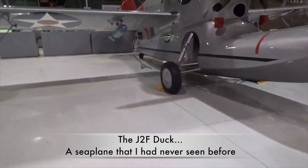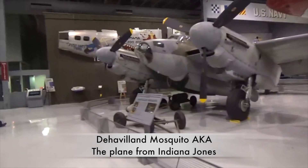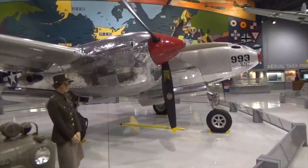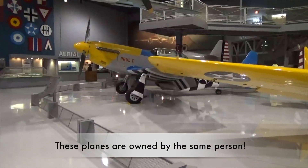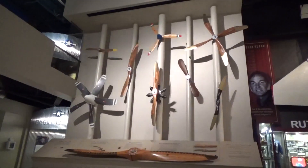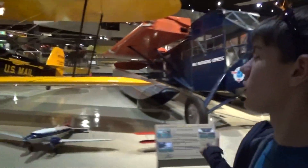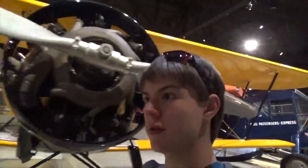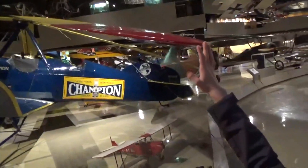So this is a water plane. These are all owned by the same guy — these two. That's a pretty interesting guy. There are all these airplanes, there's so many of them. These are real propellers. It's about as real as it gets.